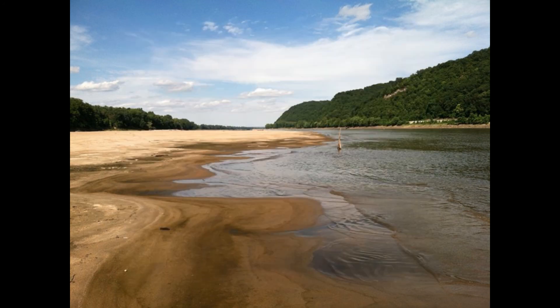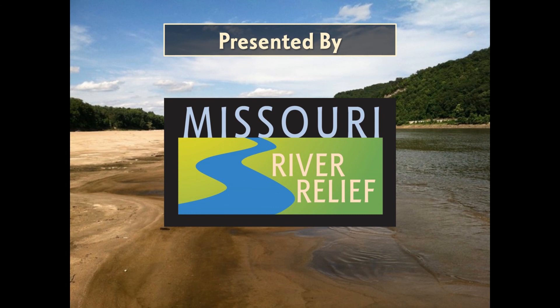Thank you all for joining Missouri River Relief on this investigation into the processes that shaped the Missouri River. See you on the river!